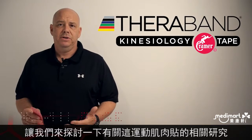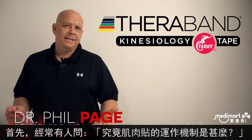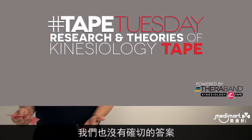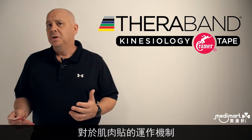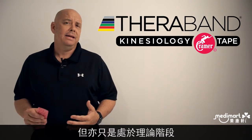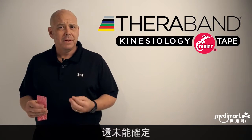So let's talk a little bit about the research with kinesiology taping. The question is always asked, how does it work? Well, the answer is we really don't know. There are several theories on how it might work and several theories about the mechanisms in which it might work, but in reality it's all theoretical because we really don't know how it exactly works.